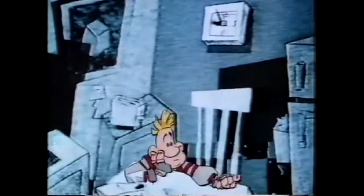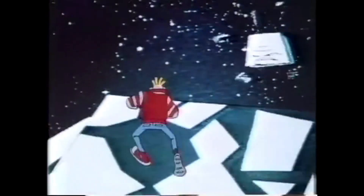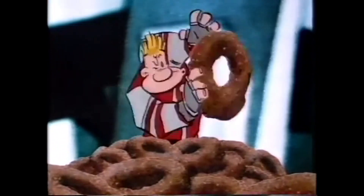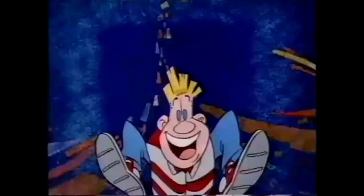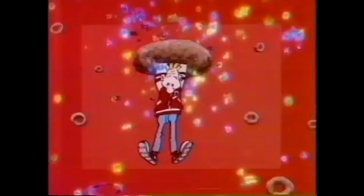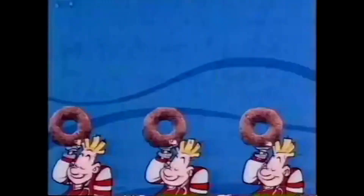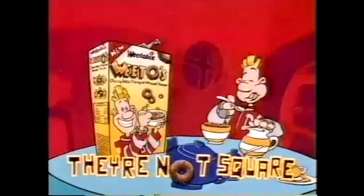Derek lives in a world that's boring — almost as boring as his breakfast. He searched the four corners of the world for something exciting, when suddenly the answer came out of the blue: new Weetos — crunchy whole wheat hoops with a delicious chocolate taste. This could be the shape of things to come. Weetos from Weetabix — they're not square.